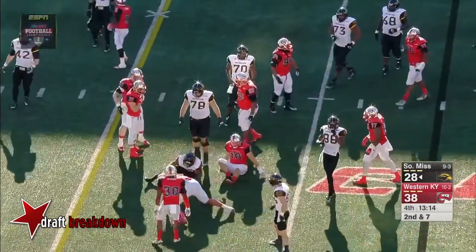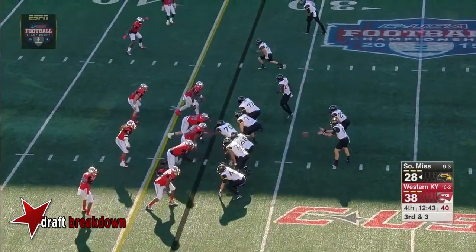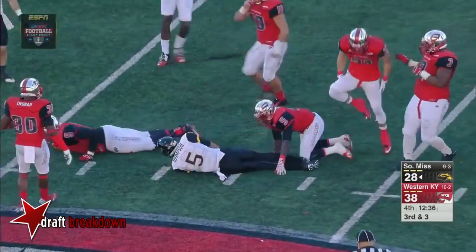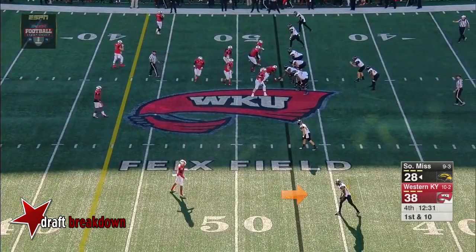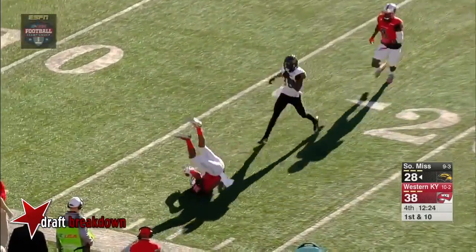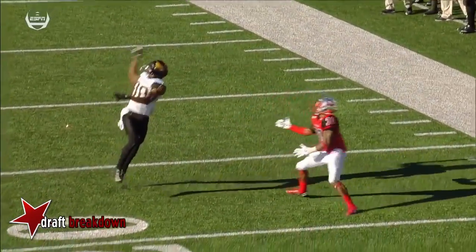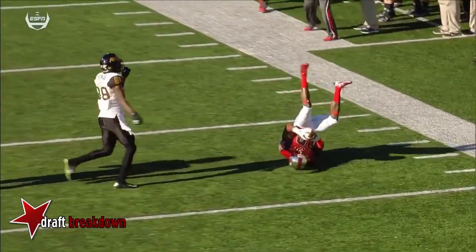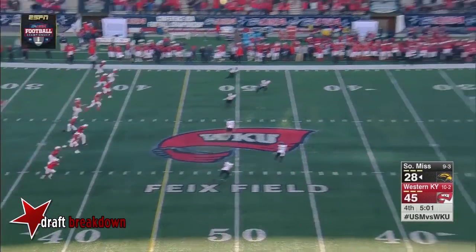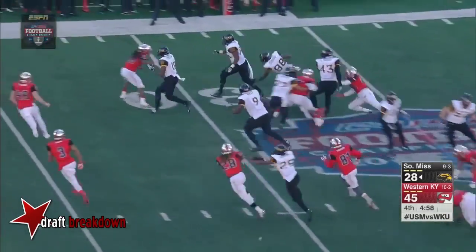Ito Smith cutback makes it third down and manageable. Mullins on a design rollout — wide open — he's got DJ Thompson! That's a big third-down conversion, keeping the number-one option away — no flinching from the quarterback to get to a second read. A jump ball down the sideline for Thomas — and it's picked up by the defense. Unfortunately for Southern Miss, Mike Thomas misjudges that deep ball. Western Kentucky scores to completely flip the script in the Conference USA Championship game and take a 45-28 lead.